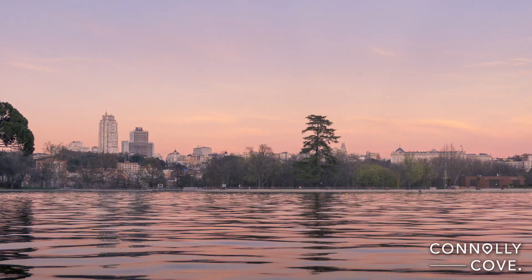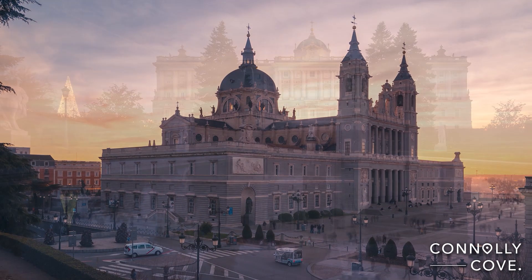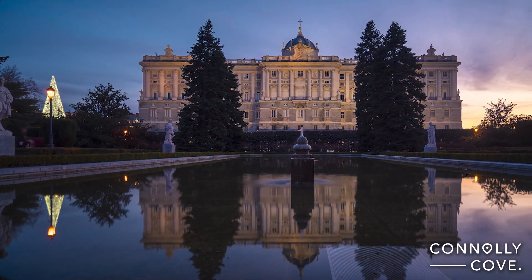I hope you have enjoyed this video of some of Madrid's most famous landmarks in one day. Thanks for watching and see you soon on Connolly Cove.